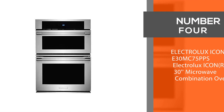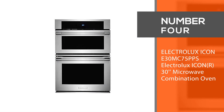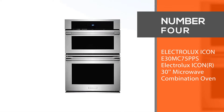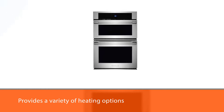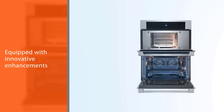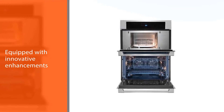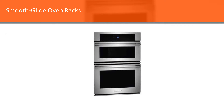Number four: the Electrolux Icon E30MC75PPS 30-inch Microwave Combination Oven. The Electrolux Icon E30MC75PPS combination microwave oven provides a variety of heating options, convenient features, and spacious use. This oven is equipped with innovative enhancements that have been found to be most valuable for today's families.